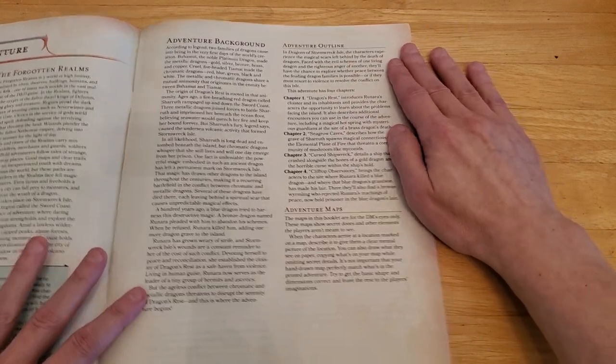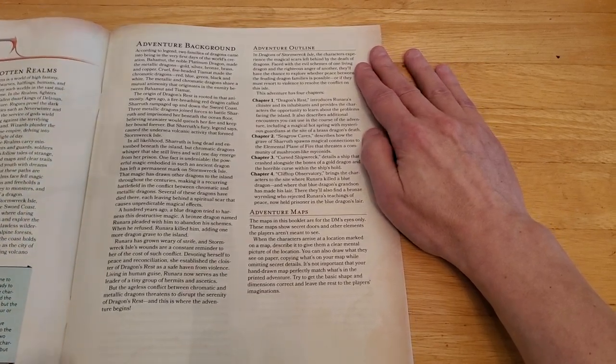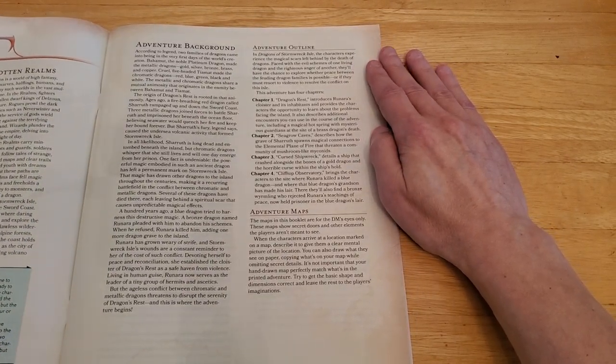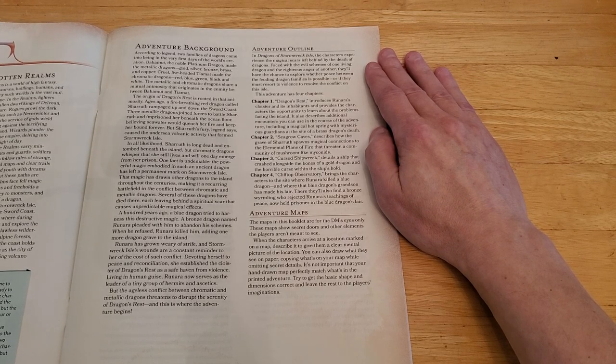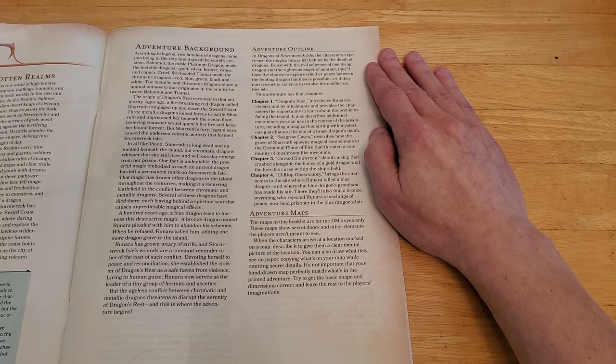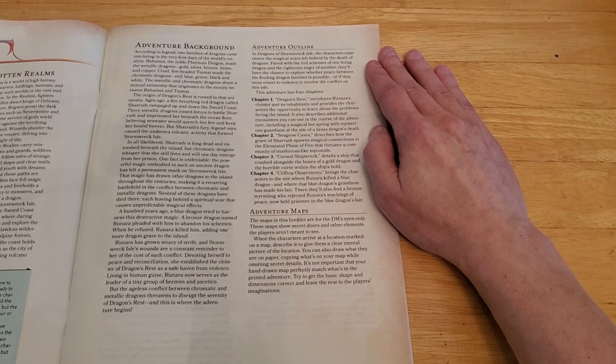Adventure Outline: in Dragons of Stormwreck Isle, the characters experience the magical scars left behind by the death of the dragons. Faced with the evil schemes of one living dragon and the righteous anger of another, they'll have the chance to explore whether peace between the dragon families is possible, or if they must resort to violence to resolve the conflict on this isle.